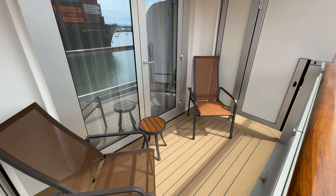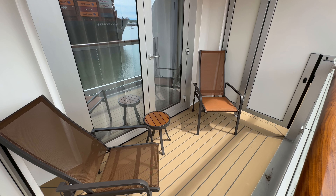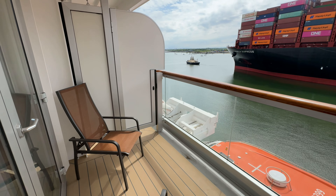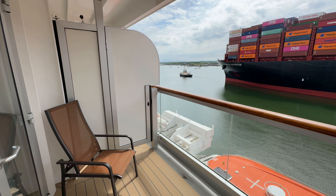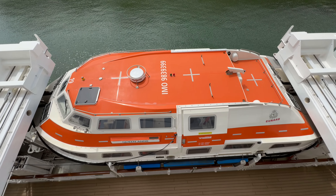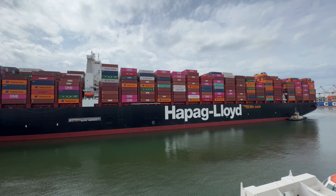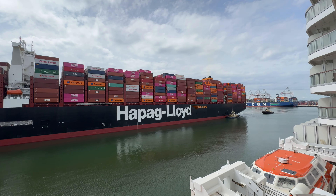As this is a Britannia Club balcony, the size of the balcony is fantastic. There are two chairs and a small table. The chairs also recline, making them perfect for sitting out in the sunshine. Looking down from the balcony you can see the lifeboats, but they don't obstruct the view in any way — just something to note.